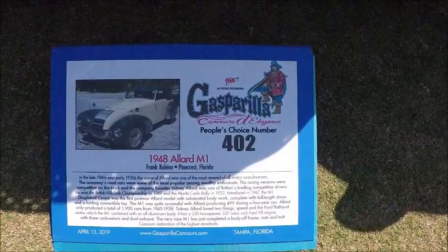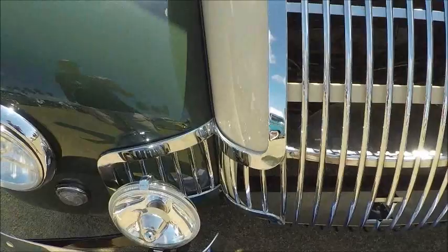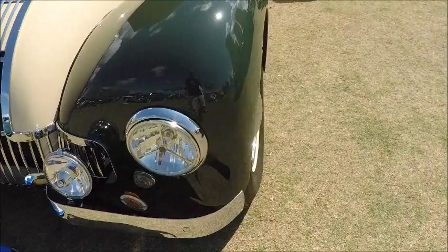This is a 1948 Allard M1. This poster gives you a pretty good description. It's a product of England, and it has a Ford flathead V8, which in this application is 337 cubic inches, 250 horsepower.